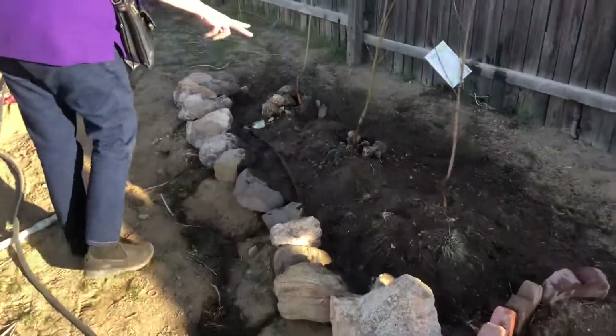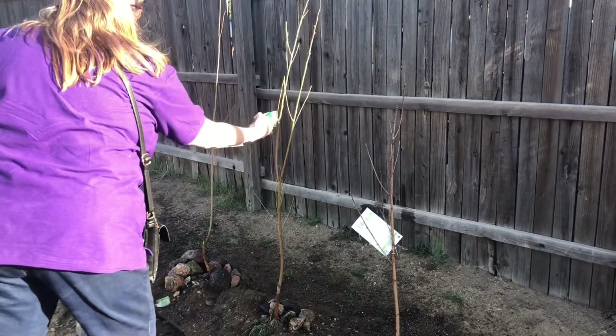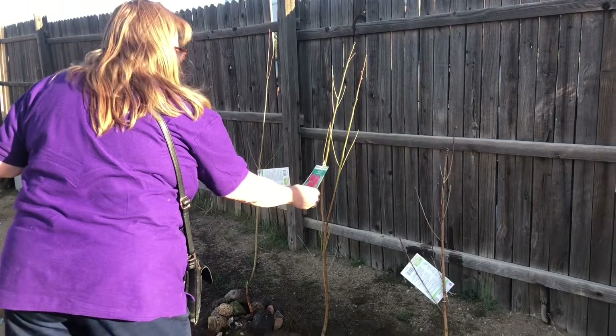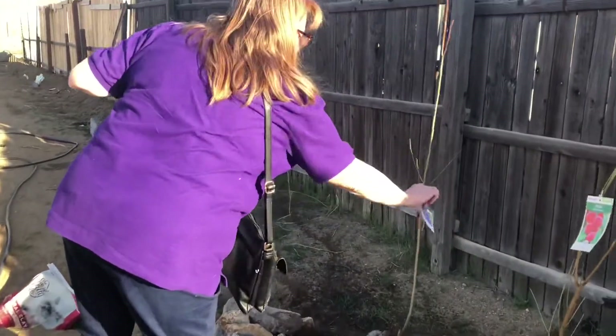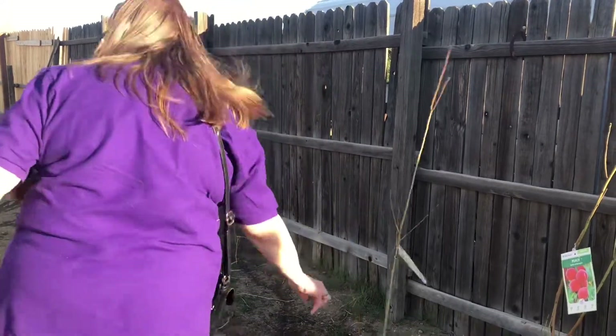Here I have two peaches and I'm fortifying the soil with compost. This is a Belle of Georgia, and then I've got a plum tree — this is Blue Damson.